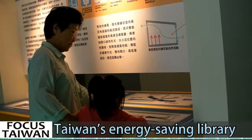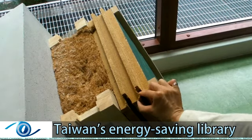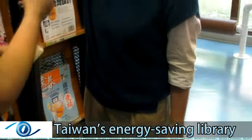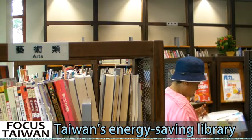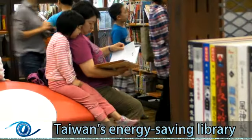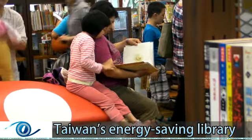The second floor has displays introducing green technologies and building materials used to keep a lid on the library's energy consumption. Architect Zhang Qinghua, who designed the popular public library in Beitou and the green pavilions at the Taipei Flora Expo, says the library is more energy-efficient than previous green building projects she has worked on.